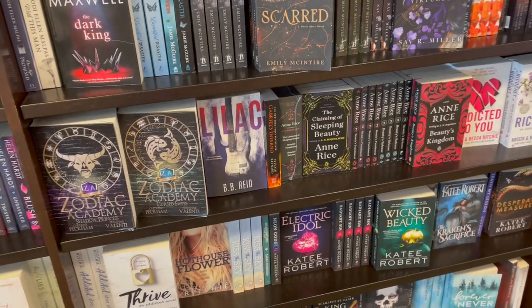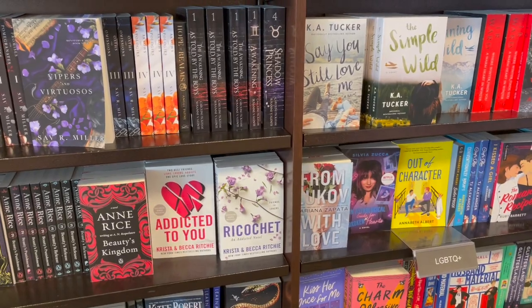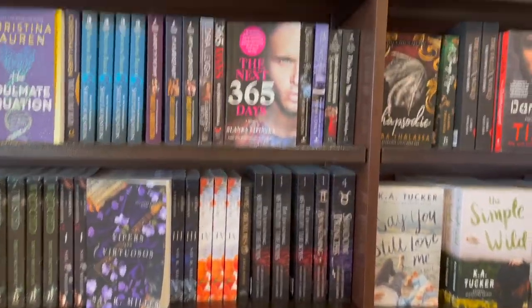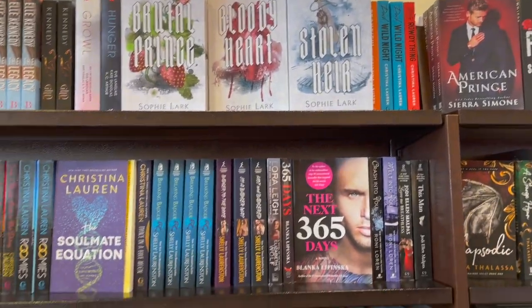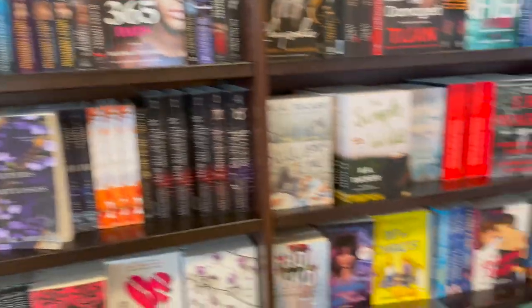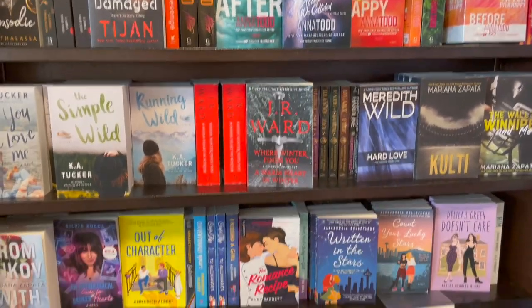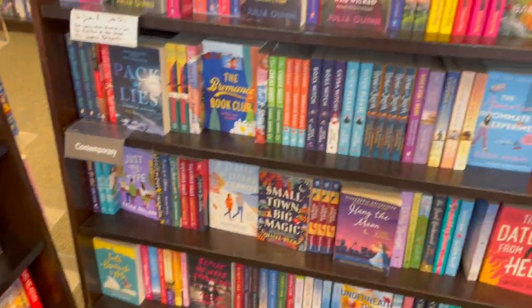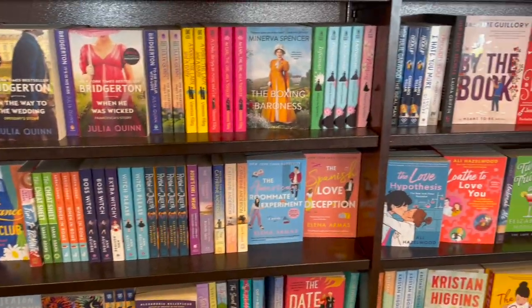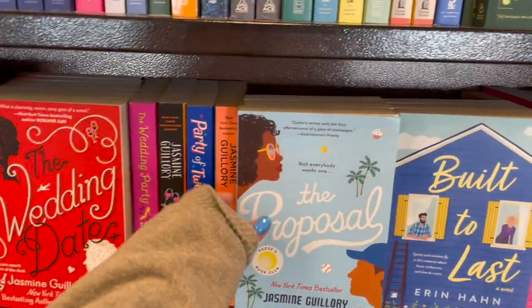As I was shopping, there were two other people next to me, and one of them was recommending their friend Priest by Sierra Simone. They were like, this is really good, you should read it. The friend read the back and said, that sounds really good, I think I'm going to get it. And they continued shopping. I was recording, minding my own business. They saw me recording, and I kind of don't care — I record in public. Like, what are they going to do? Follow me on TikTok? Subscribe to my YouTube?